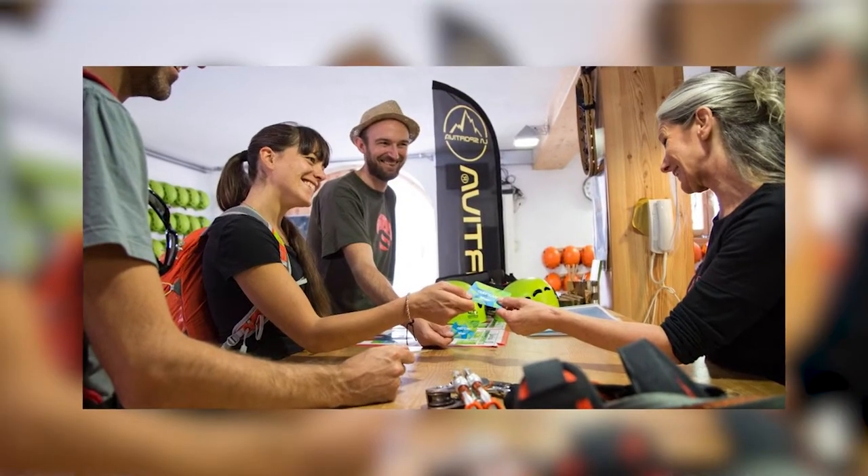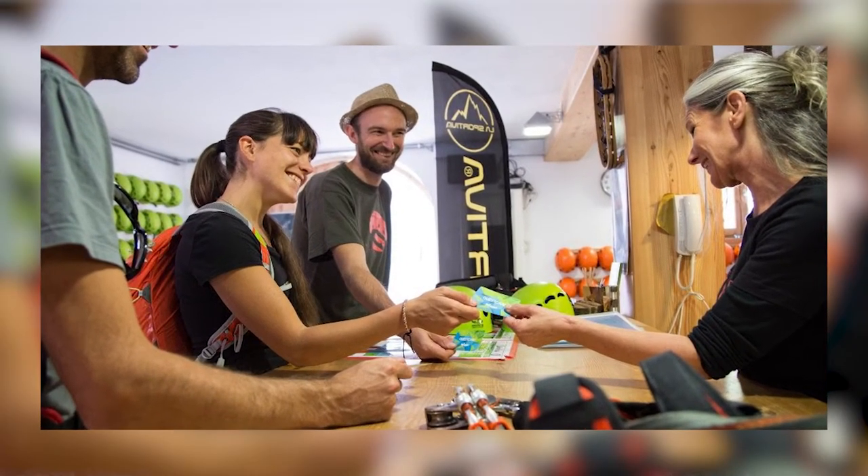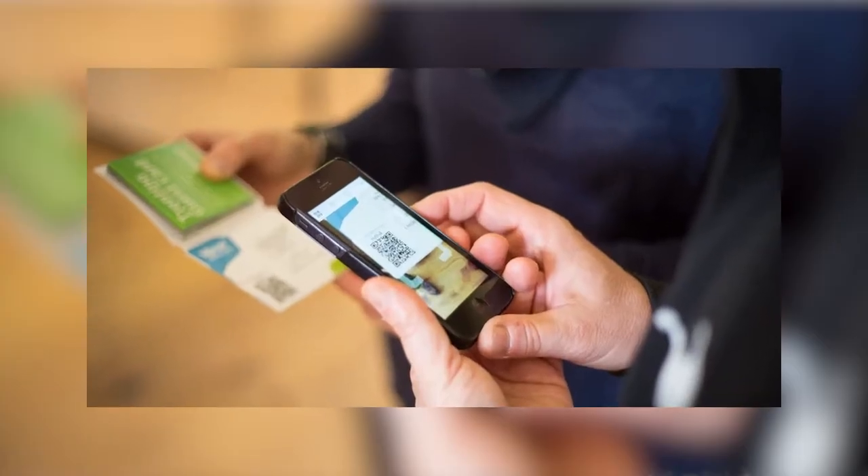My first tip is to get a Trentino guest card. Basically it's a tourist card that gives you free entry to sites, discounts, and also free travel on the local buses and trains. So you get to explore and save money at the same time — winning! There is loads to see in Trentino so it's definitely worth getting one, especially if you're around for quite a few days. There are a few ways to get one, so make sure you find out more details by going to the Visit Trentino website. They even have a very handy mobile app.